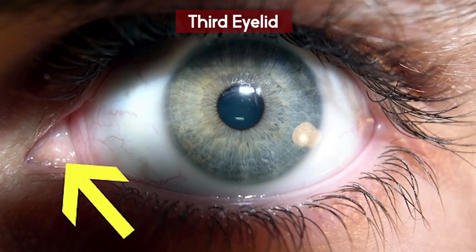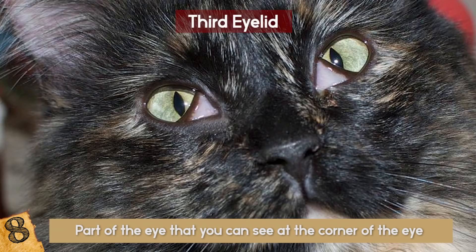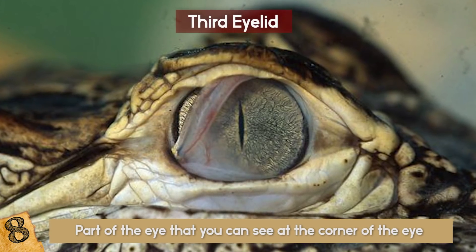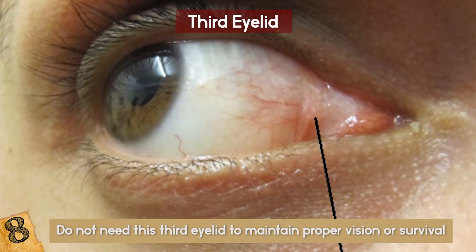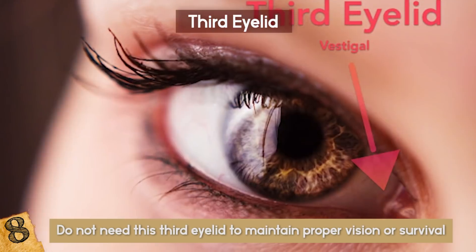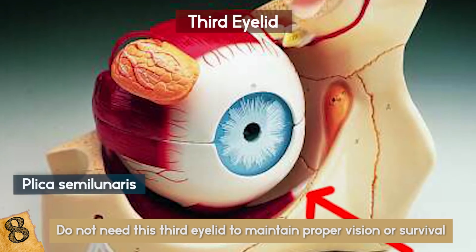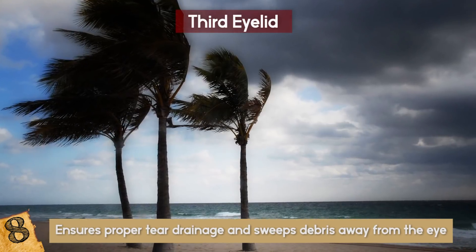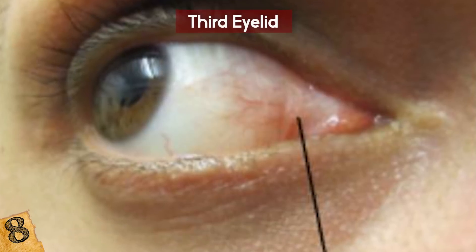The Third Eyelid is the part of the eye that you can see at the corner of the eye next to the tear duct. Although certain animals like dogs, reptiles, and fish need it for a variety of functions and protected vision, humans do not need this third eyelid to maintain proper vision or survival. This doesn't mean the third eyelid does nothing. When we move our eyes, the third eyelid — the plica semilunaris — ensures proper tear drainage and sweeps debris away from the eye. For anyone who has ever walked along a windy beach, we can appreciate that particular function.